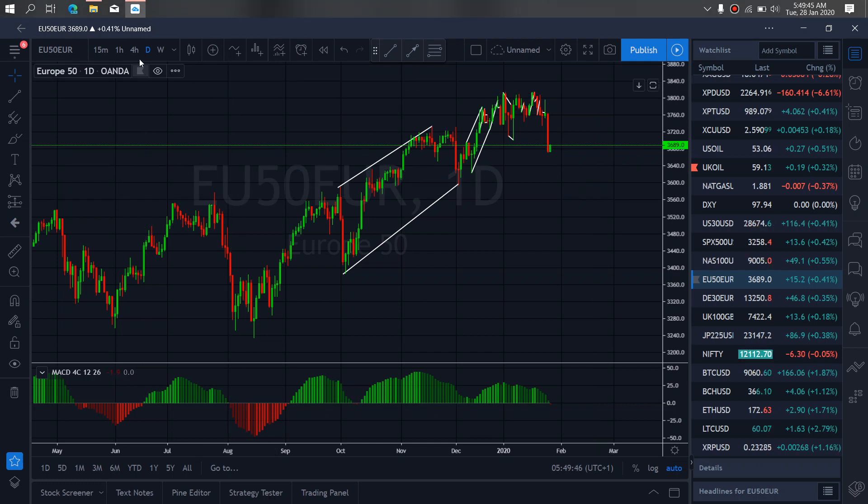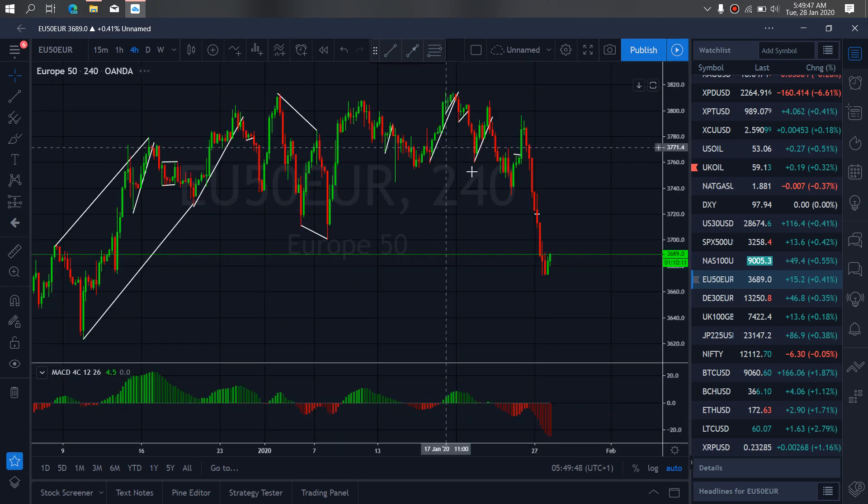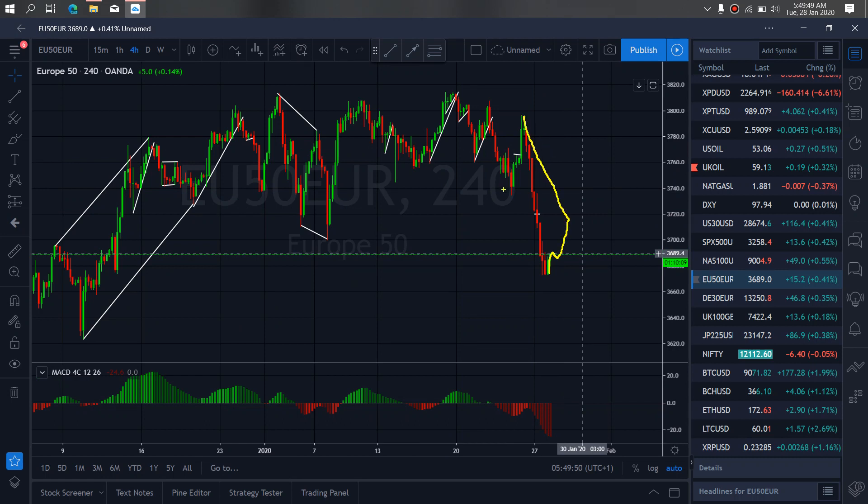If we zoom to our time frame, we want to watch this present correction. They are attempting to start right now — watch to see if it will combine with this to make a running flat and then drop further downside for us, or if it will drop straight down.